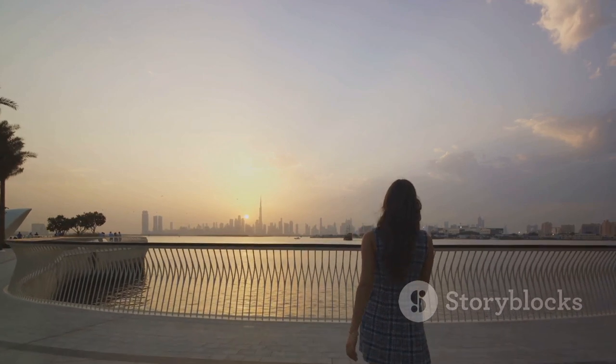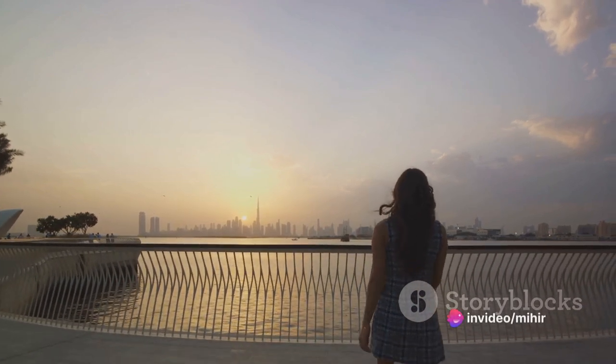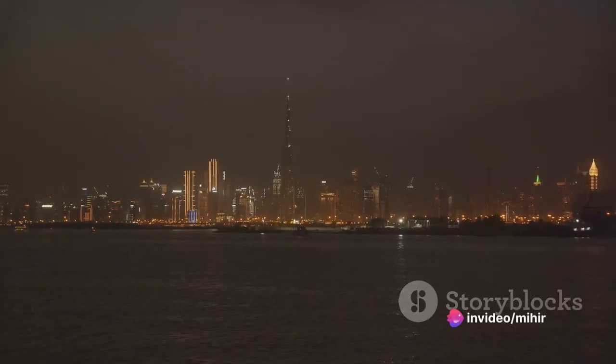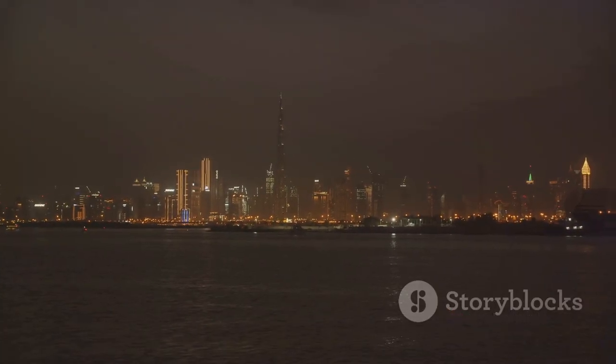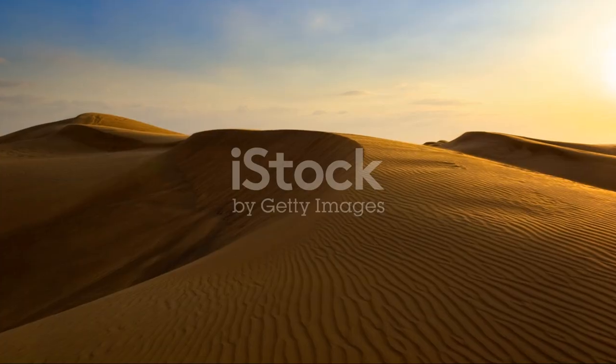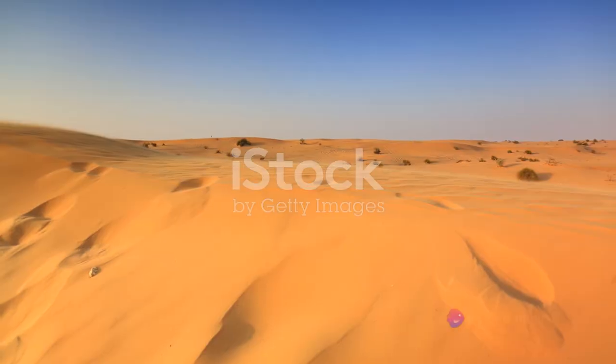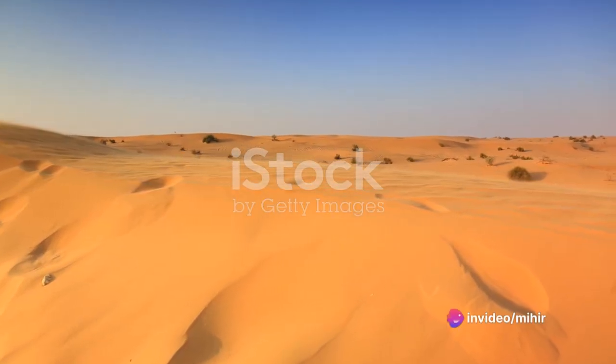The evening in Dubai offers a different kind of enchantment, one that is seductive and captivating. It's a time when the city truly comes alive, revealing a side of it that is as mesmerizing as it is unique — a testament to the city's ability to seamlessly blend tradition and modernity, creating an experience that is quintessentially Dubai.